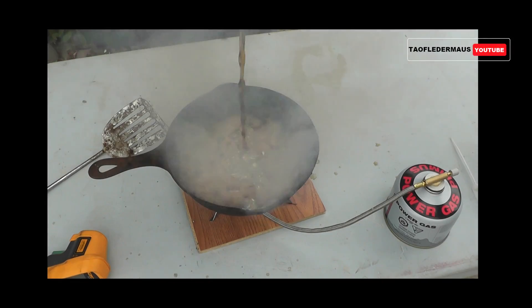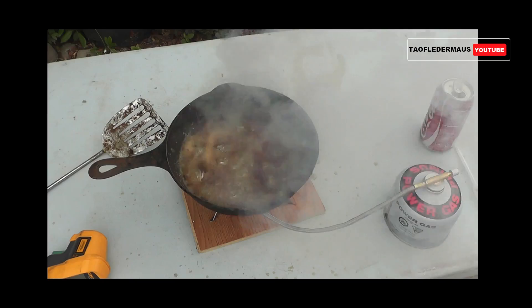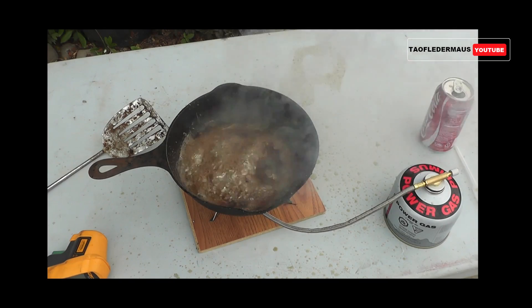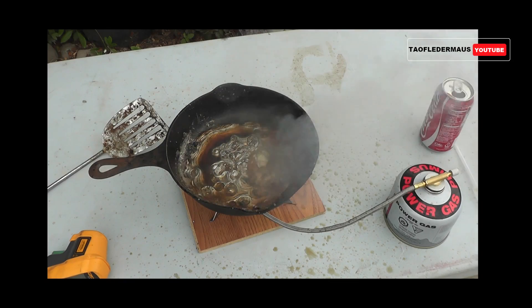Hello everyone, this is Jeff of TowelFlighterMouse. If you remember our Coca-Cola versus molten lead video, you'll recall that it was kind of a surprise ending, and because the results were not what I set out to do, I almost didn't even bother uploading that video.